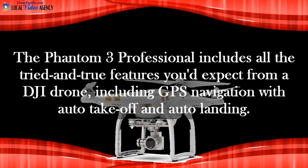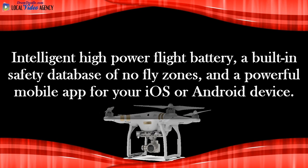The Phantom 3 Professional includes all the tried and true features you'd expect from a DJI drone, including GPS navigation with auto-take-off and auto-landing, intelligent high-power flight battery, a built-in safety database of no-fly zones, and a powerful mobile app for your iOS or Android device.